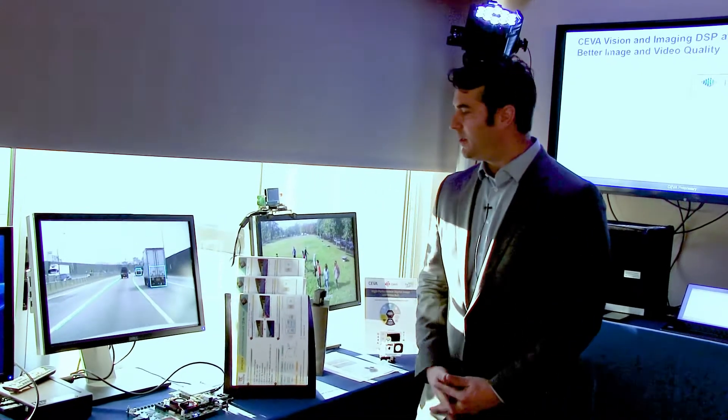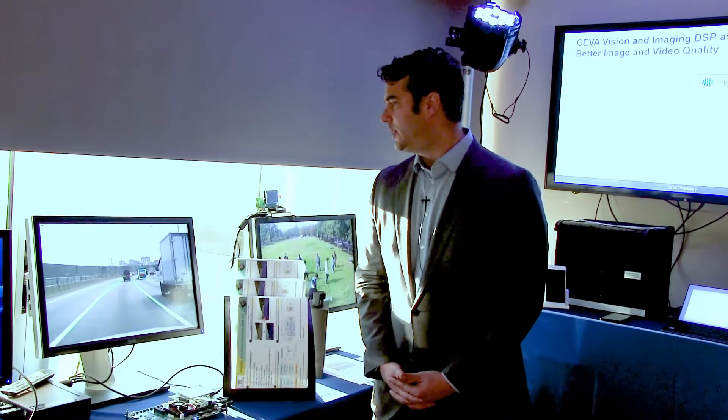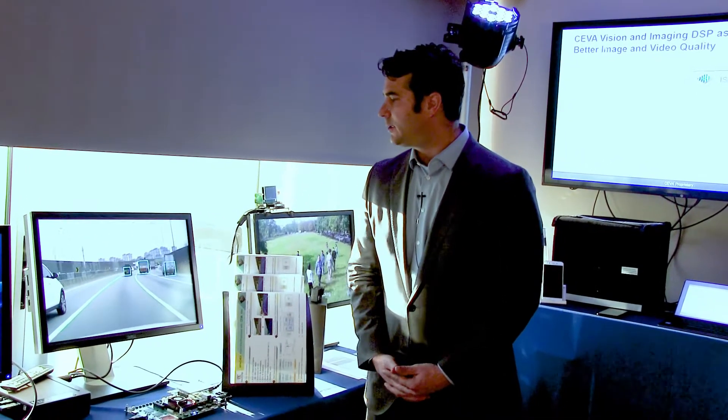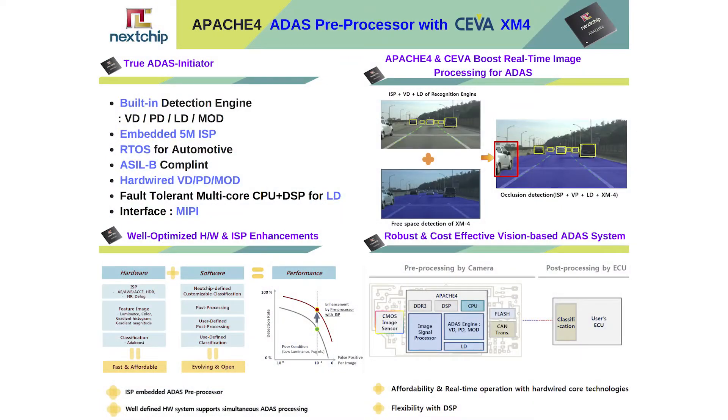What we're seeing here in the demo is the FPGA platform of the detection engines, and we're doing a number of use cases — vehicle detection and lane departure warning. They're using the XM4 to add additional performance to these hardwired engines. In automotive, very difficult use cases are things like occlusion detection and free space detection, and they can utilize the XM4 to add that additional functionality.